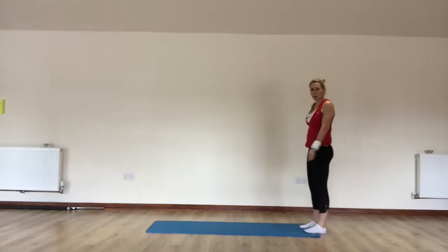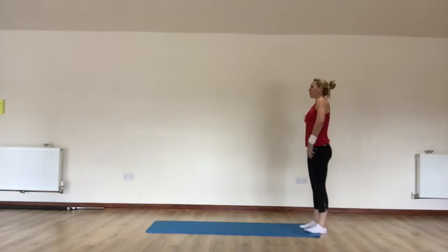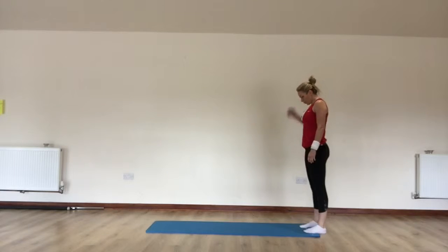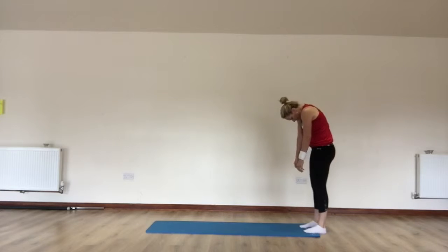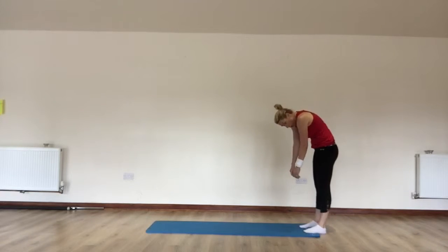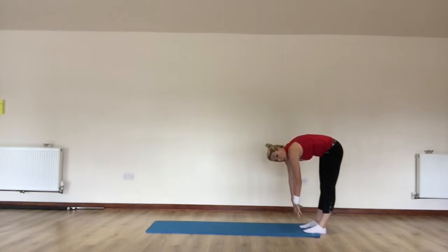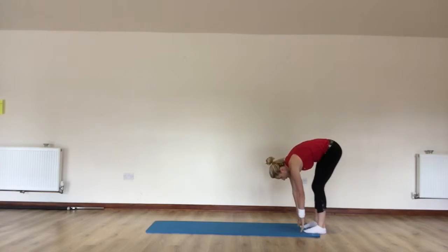You're starting in a standing position on this one. Engaging on the core here. Relax your shoulders back and down. Take a breath in. And when you breathe out, I want you to bend right here at the top of the spine. So you're going to begin to roll your spine down each vertebrae one by one. Let your arms relax. If you're aiming to touch down the floor, you can bend your knees a little.